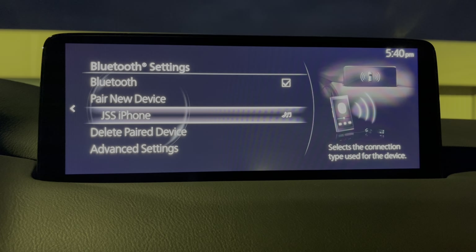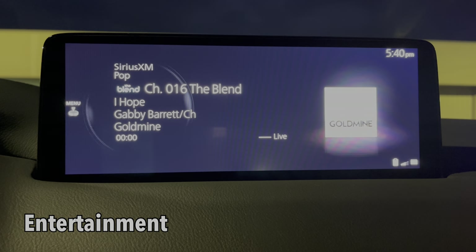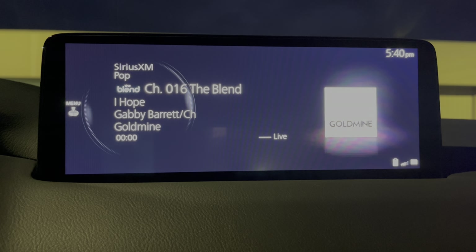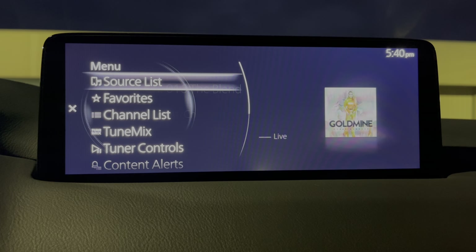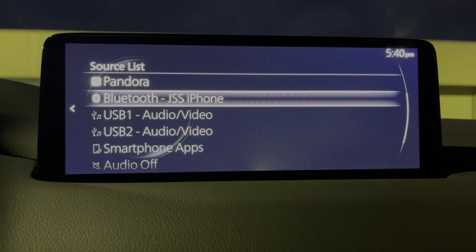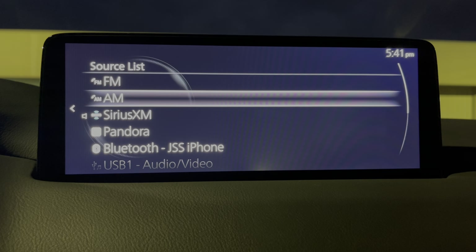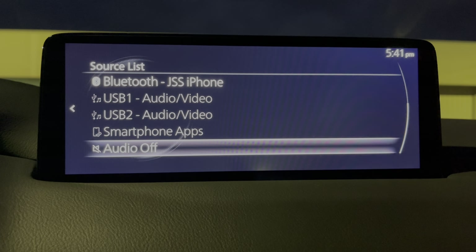Let's jump back to the home screen and go to entertainment. Since I'm paired up, we're on Sirius XM, which is standard with the Grand Touring. Go to source list, scroll down, and there's Bluetooth and my iPhone — ready to go there. Of course, you can also set up Pandora, and then FM, AM, Sirius, and you have the option of the USB or, as we'll talk about in just a minute, Apple CarPlay.